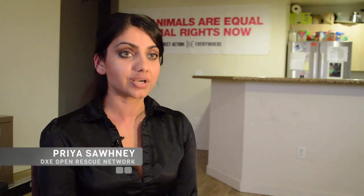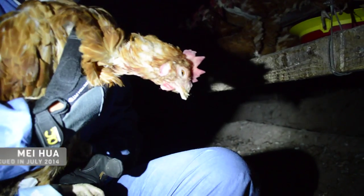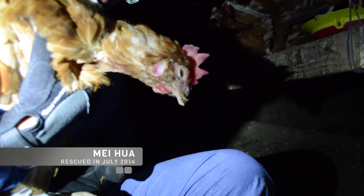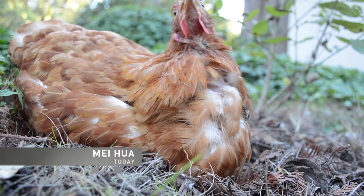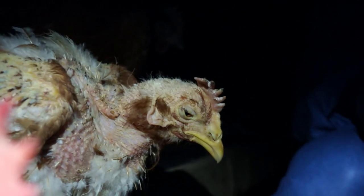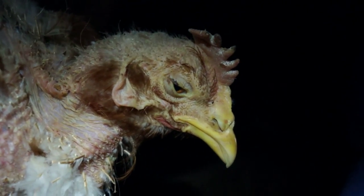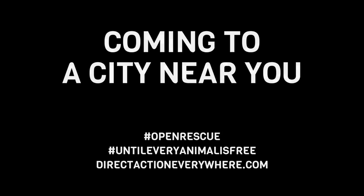If we believe that what we're doing is the right thing to do, then we should go in proudly and openly, with no masks on, and rescue these animals from a life of misery and torment. We need you to speak out for me. We need you to speak out for those who were left behind. We need you to fight with us until every animal is free.